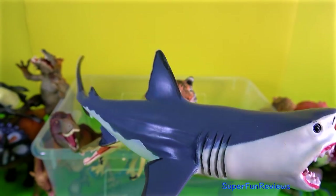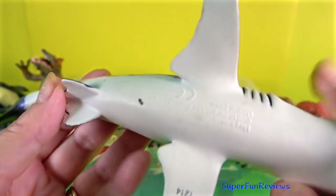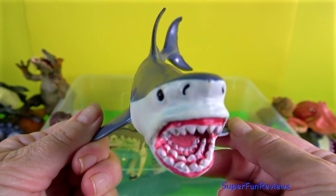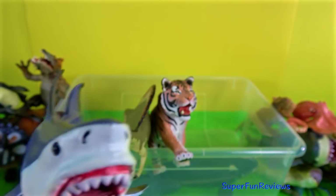Megalodon is a prehistoric monster shark that first appeared about 20 million years ago. It is the largest prehistoric shark to have ever existed and one of the most powerful predators on earth.